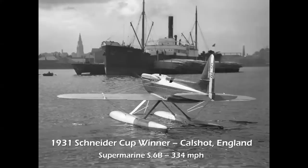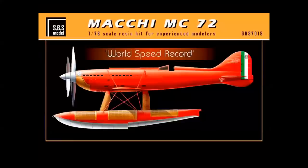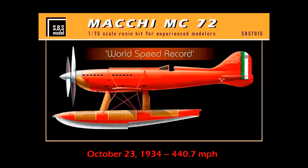The final Schneider Cup winner in Calshot, England, was the Supermarine S6B, which flew at 334 miles per hour — a very elegant-looking seaplane. And then there was the Macchi MC-72, weighing only 3,000 pounds at takeoff and powered by a 2,850-horsepower Fiat V-12 liquid-cooled engine. It held the ultimate world speed record for aircraft for five years, and to this day is still the fastest piston-powered seaplane ever flown.